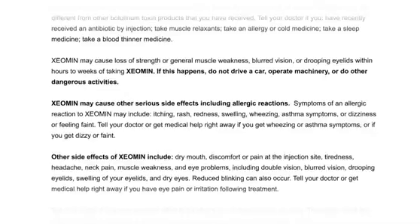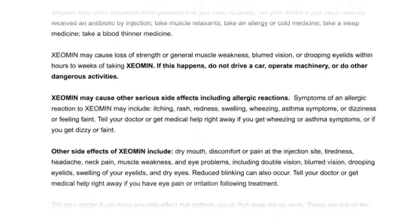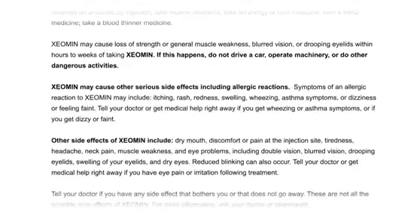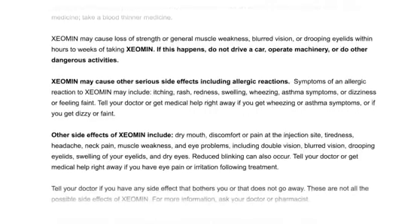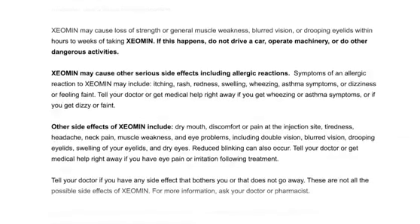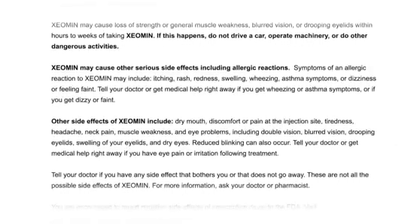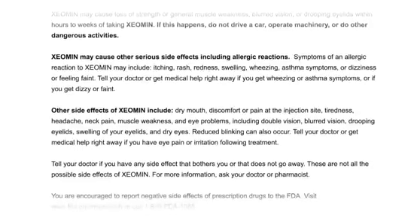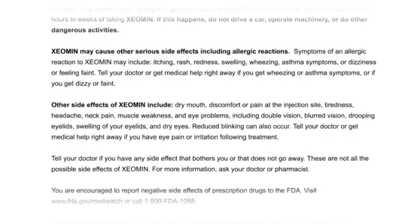Xeomin may cause other serious side effects, including allergic reactions. Symptoms of an allergic reaction to Xeomin may include itching, rash, redness, swelling, wheezing, asthma symptoms, or dizziness or feeling faint. Tell your doctor or get medical help right away if you get wheezing or asthma symptoms, or if you get dizzy or faint. Other side effects of Xeomin include dry mouth, discomfort, or pain at the injection site.